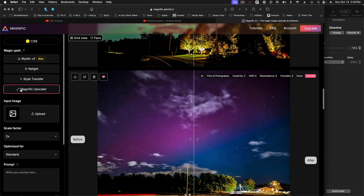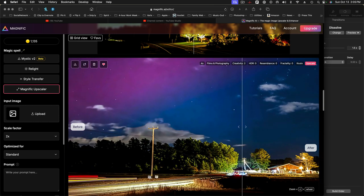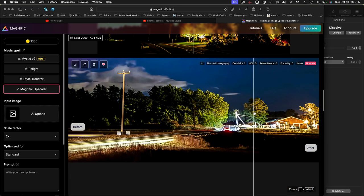And finally, the Magnific upscaler — this was their original item. They've been adding things ever since they launched. The upscaler is really intended to upscale low-res AI images, so it's not really attempting to be absolutely accurate in its upscale. But it does this unique thing — if you hold down the Z key, you can zoom in quite a bit here.